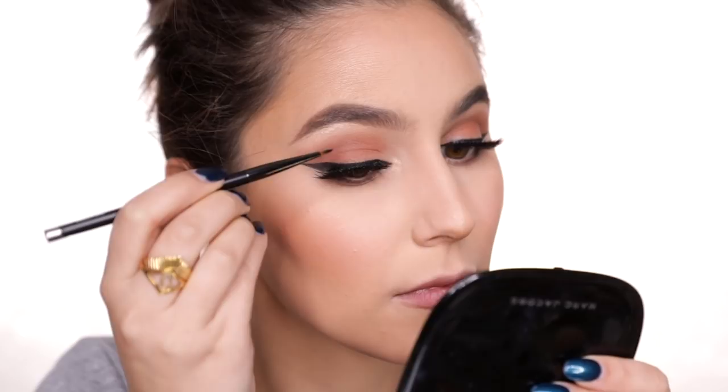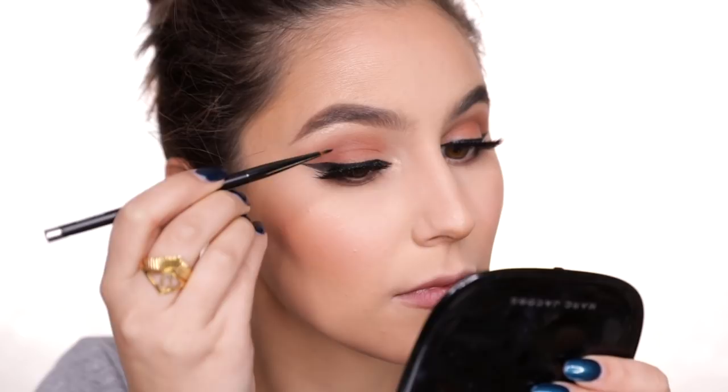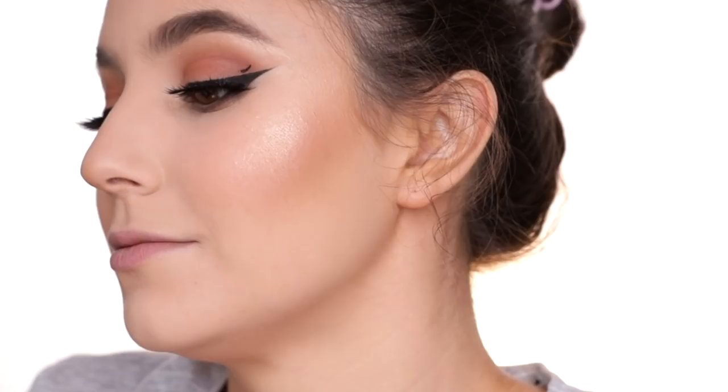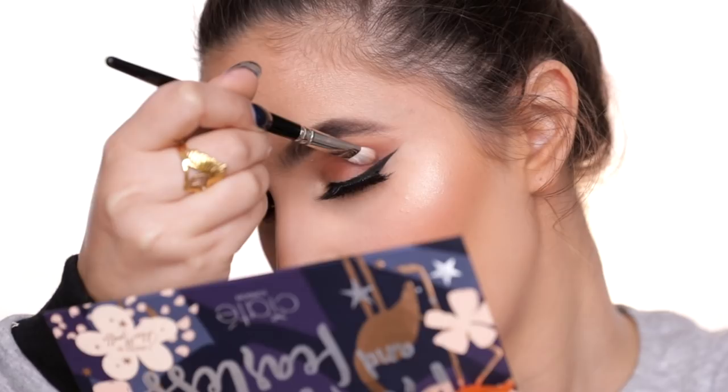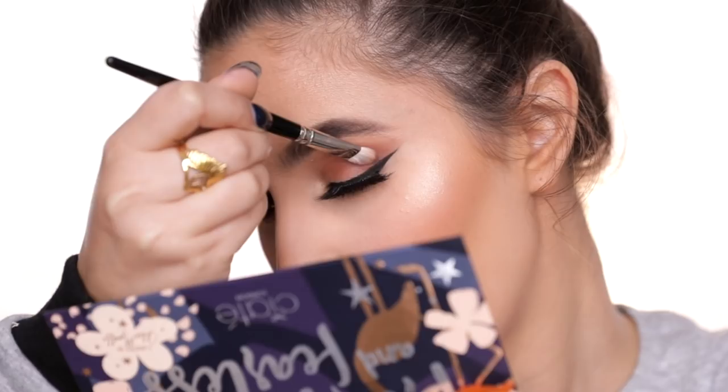Conceal the lash band with some more black gel liner. Warning - something very traumatic is going to happen right about now. If this happens to you, the best solution I found is to take a pointed q-tip with some micellar water and very carefully remove the mistake and the blob. But also feather a little bit around that area so that when you go to reapply the eyeshadow, it looks like that patch is a little more diffused. It will never be the same again, that eyeshadow - but it's okay, don't cry.